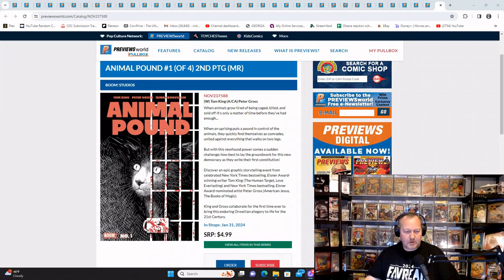Hey, welcome back family for our January 8th final order cutoff. I try to get this list to you a day earlier so you have a chance to look at it and decide if there's any books you'd like to get. I go through the list and highlight new number ones, one shots, and number twos — in case you picked up number one of a book and liked it, this is your reminder to get number two. Also, if I see any really cool covers or something interesting, I'll show that too. Let's get right into this — I'm going to share my screen.